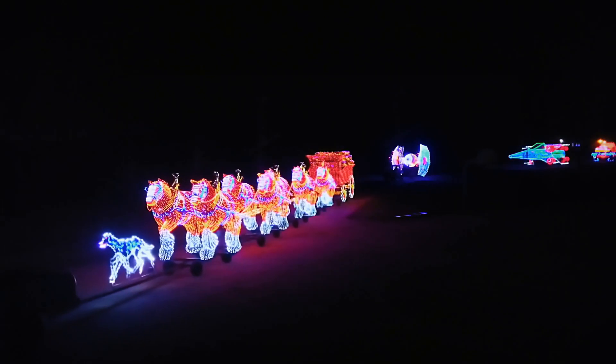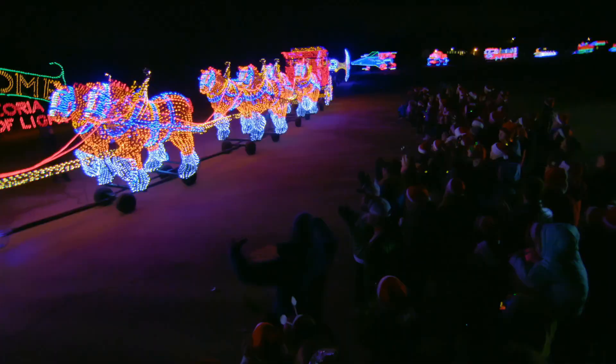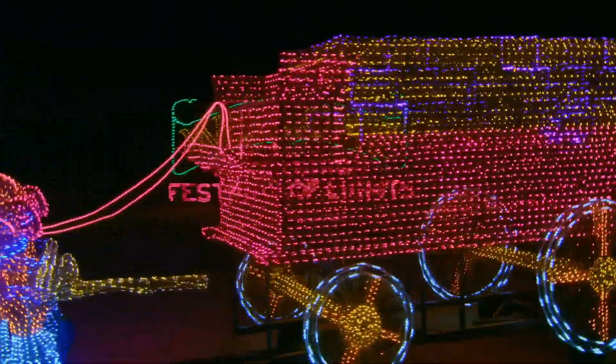Here we go — the Clydesdale. Life size, and there's eight of them. Got the Dalmatian in the front. These are massive — 84 feet long. The wagon's wheels are moving and everything. 50,000 lights. Those are the big boys.